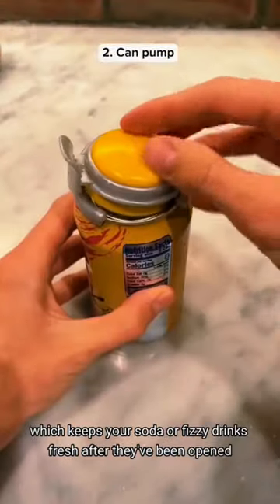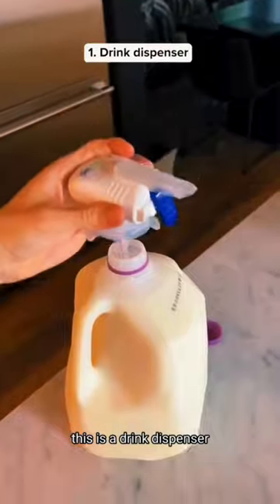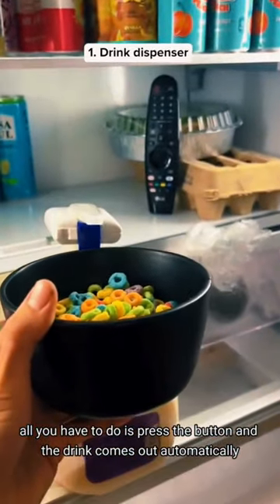This is a can pump which keeps your soda or fizzy drinks fresh after they've been opened. This is a drink dispenser — all you have to do is press the button and the drink comes out automatically.